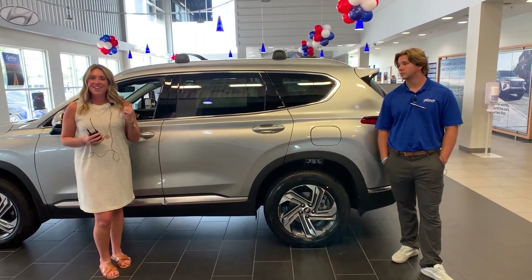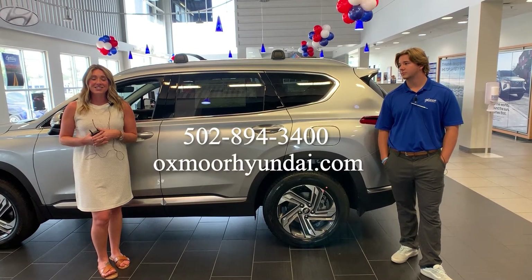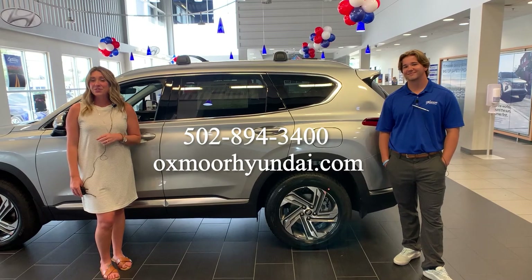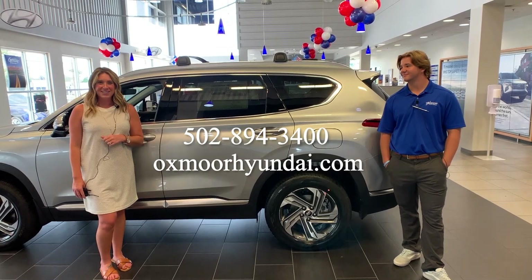If you all have any questions on the Santa Fe, feel free to let us know. All of our contact info is listed right here. Thanks to you all for watching, and we'll see you soon. Bye!